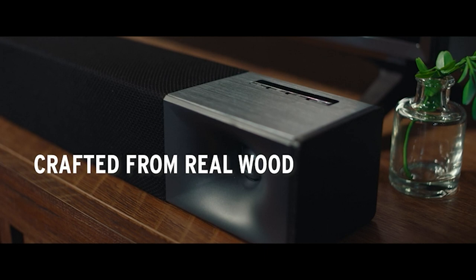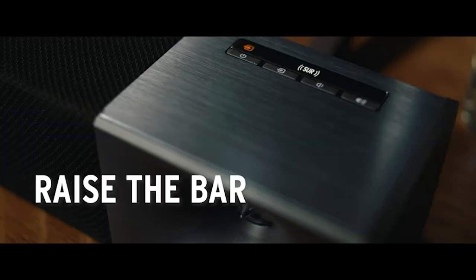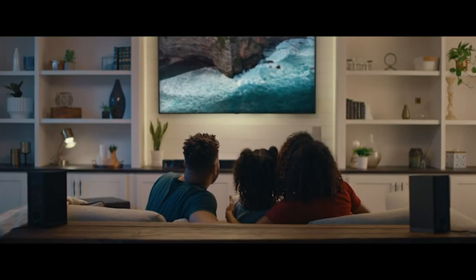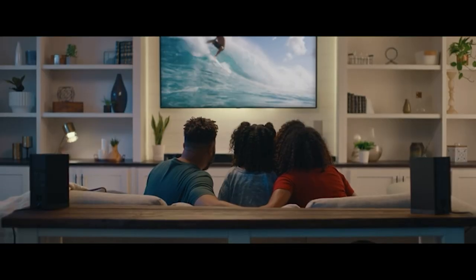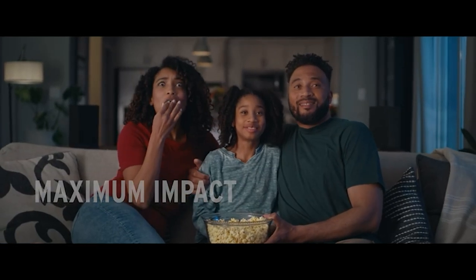As TVs get slimmer and thinner, the sound quality suffers as there is less area for the embedded speakers. If you agree with that and you are looking for a solution, a good soundbar is an easy and quick method to improve your TV's subpar audio.